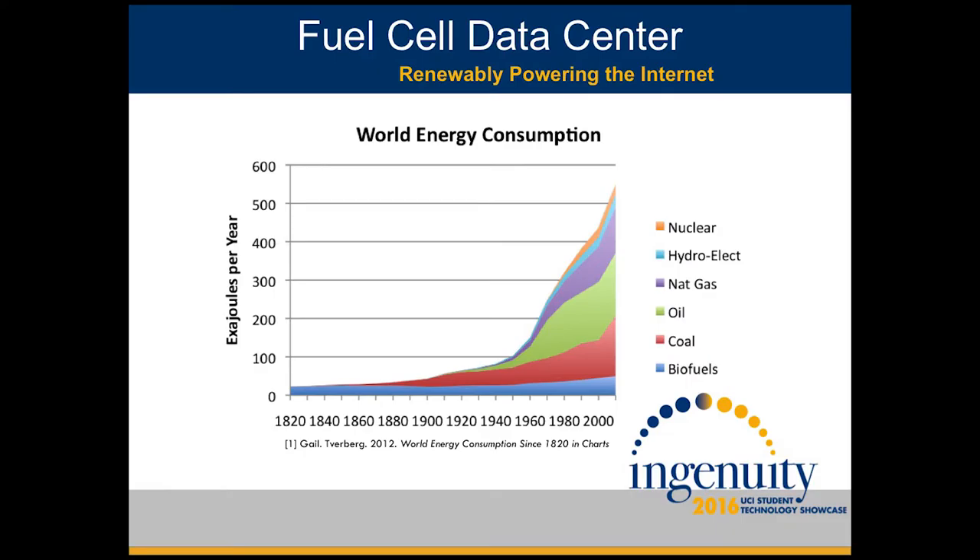As we progress into our technological era, we store a wealth of information in data centers, which require tremendous amounts of energy. Currently, our world energy demands are being mainly met through oil and coal, the burning of which produces greenhouse gases, leading to the degradation of our environment.